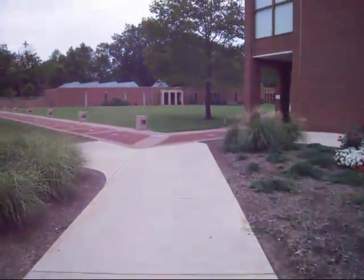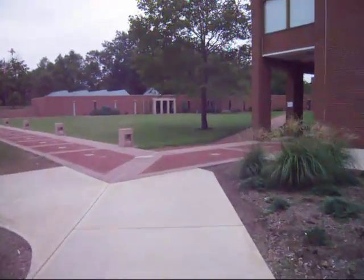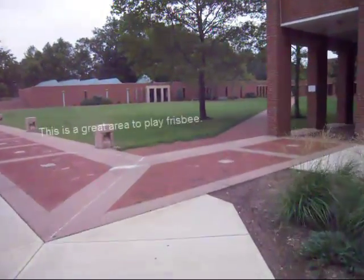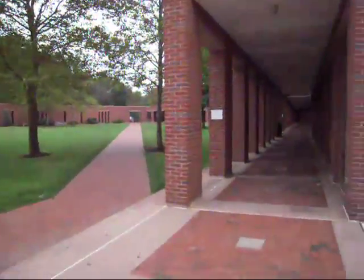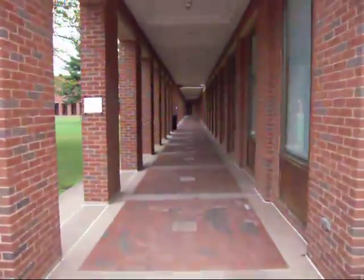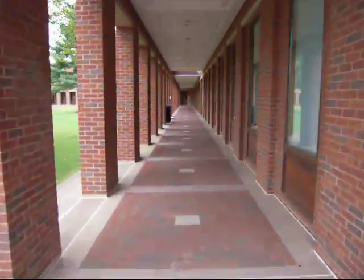The west wing of the Harry Jack Gray Center includes the Joseloff Gallery and the University Bookstore. In the center of the Harry Jack Gray Center, you'll find Mortenson Library, the main library on campus, which includes the Dorothy Goodwin Cafe.